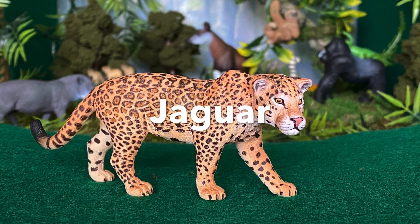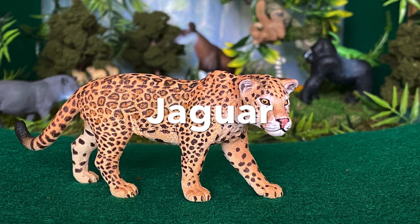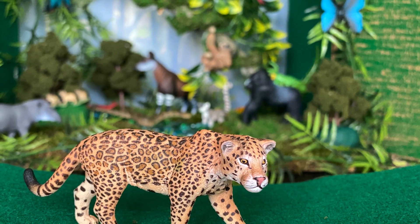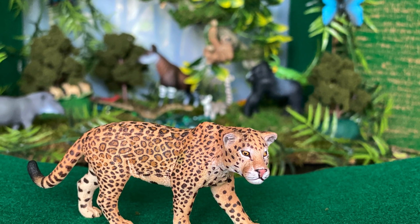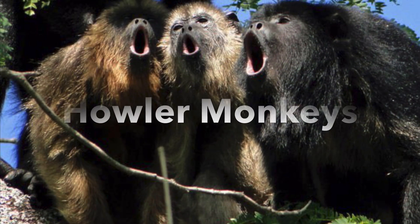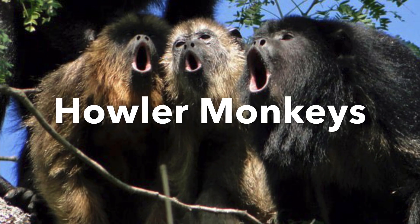Jaguar — the jaguar rules the forest floor. Jaguar is the third largest of the big cats after the tiger and the lion. Howler monkeys — one of the loudest animals in the world.